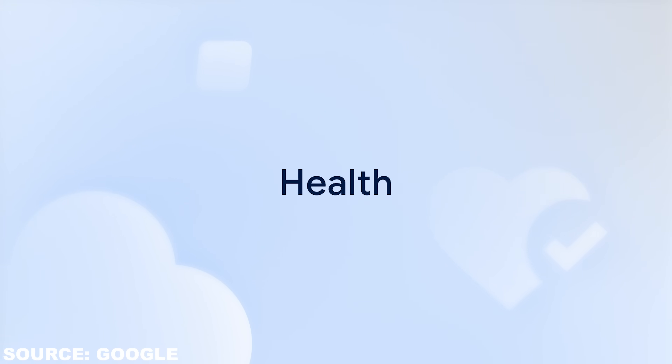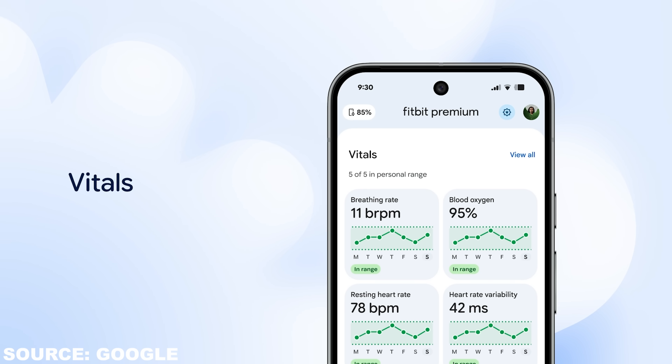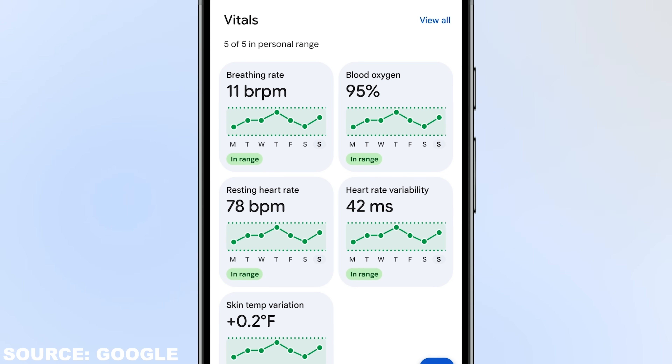Of course, those explanations will be highly speculative, so be careful not to over-interpret. You can also ask for a wind-down routine, set a sleep goal, or ask things like 'am I getting enough REM sleep?' and it will personalize answers to your data. There are two things here I really like.